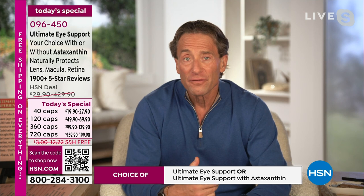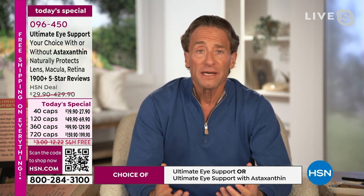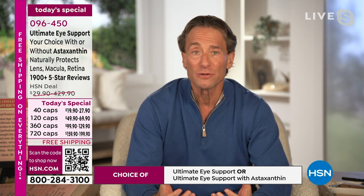Lutein and zeaxanthin, by their very definition, are the macular pigments in the macular portion of your retina — the portion responsible for the vision we treasure most: clarity and central vision. When we look someone in the eye, we're relying on our macular region of our retina to accomplish that. The macular region is critically important to our vision, yet it's the part bombarded with radiation throughout the course of our lifetime. Lutein and zeaxanthin are the system to protect it.